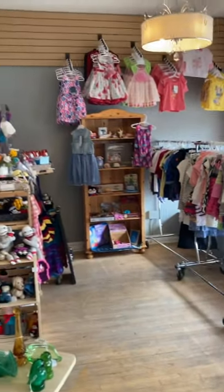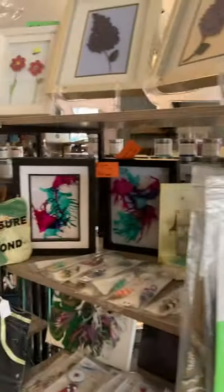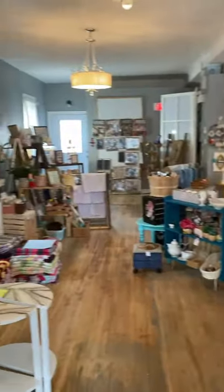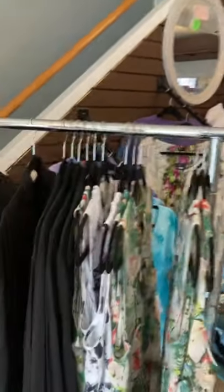Alright guys, I'm just going to pan the store. That is the shop tour for today. I hope that you come down. We are open tomorrow 11 to 5, Sunday 10 to 3. Have a great day and stay cool.